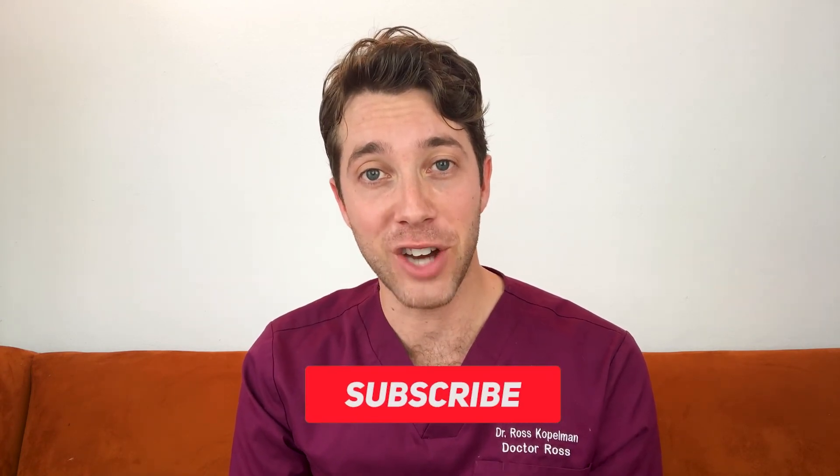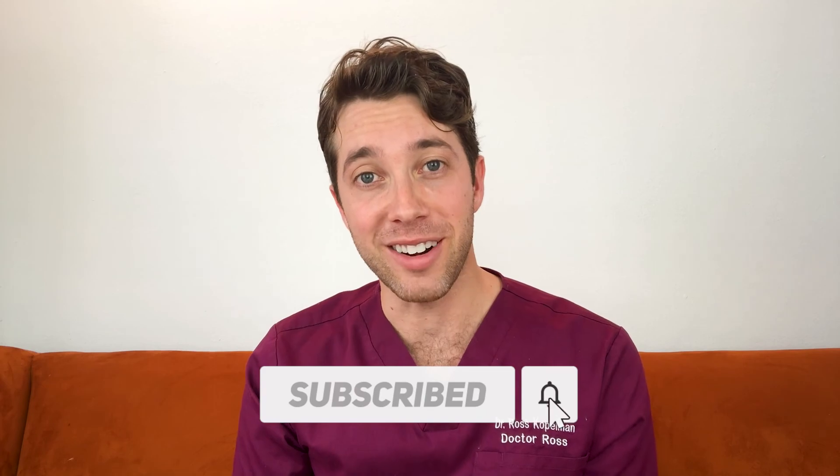I hope you found my explanation about what Kybella is, its benefits, and the swelling warning useful — it will allow you to be a little more comfortable when you go for your Kybella injections. If you have any further questions about Kybella and removing that submental fat underneath your chin, leave your comments below and please subscribe to the channel so I can see you in our next video.